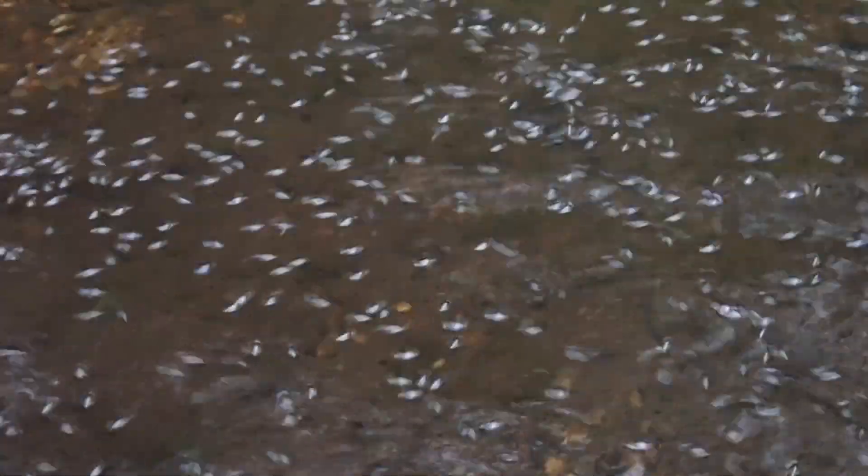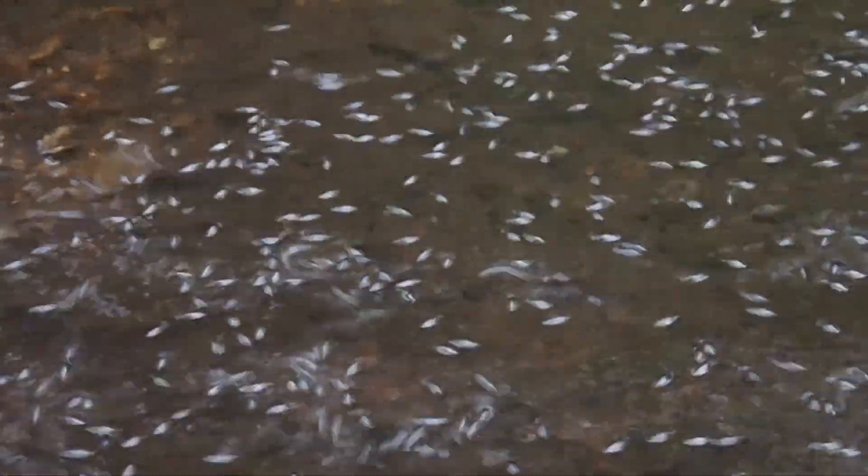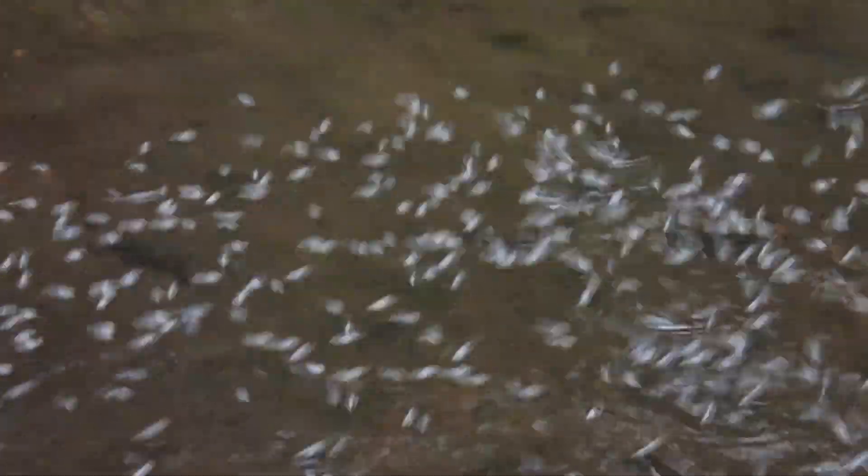Alright, check out these bugs on top of the water. They'll start cruising out of here when I get close. Watch them. I don't know what they are — you see them around here a lot. Come on, Buggies — where are you going? Look at them all taking off. That's funny.